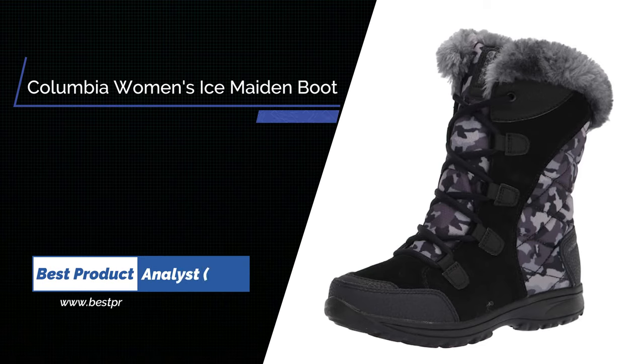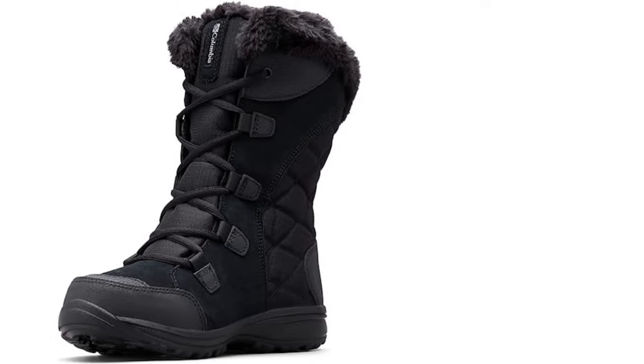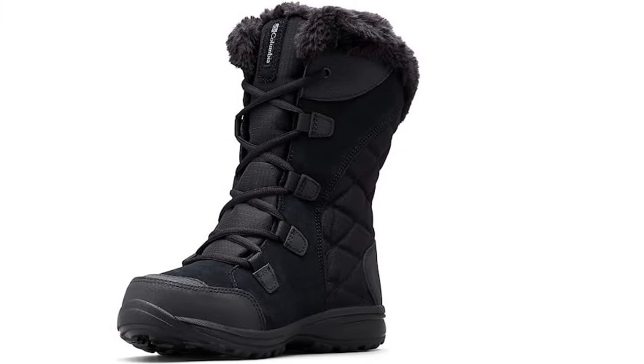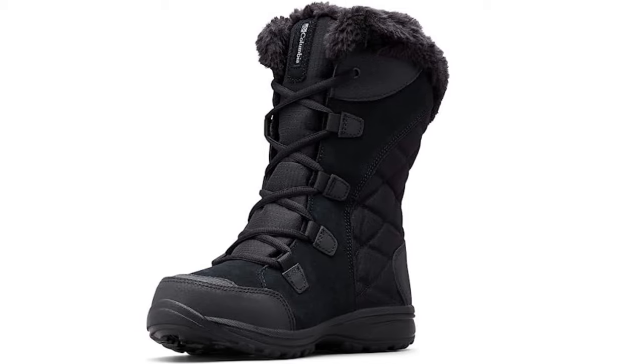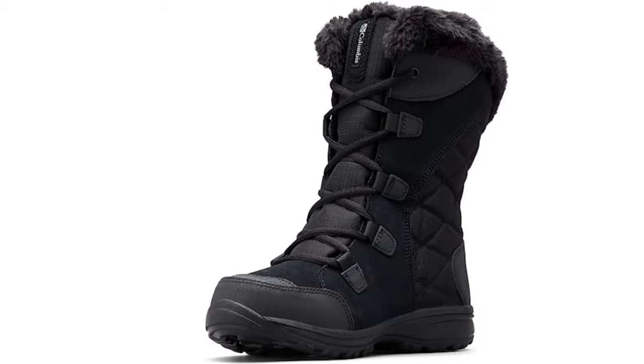Number 1: Columbia Women's Ice Maiden 2 Snow Boots. Sure-footed, lightweight, and ready for winter's worst, the Women's Ice Maiden boot lets you storm the snow in style. Thanks to 200g toasty insulation, faux fur, a waterproof construction, and a luxe feminine look.